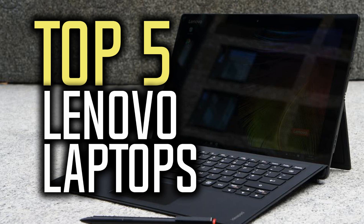Also, if you could win one of these laptops, which one would it be? Leave your reply in the comment section below. Ok, so let's get started with the video.